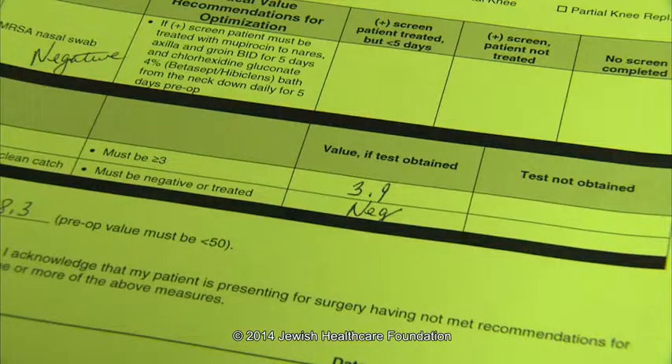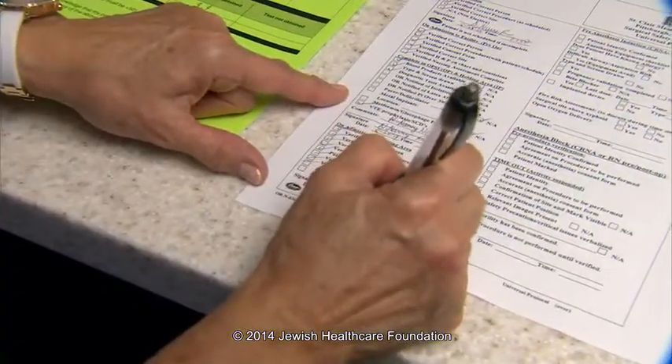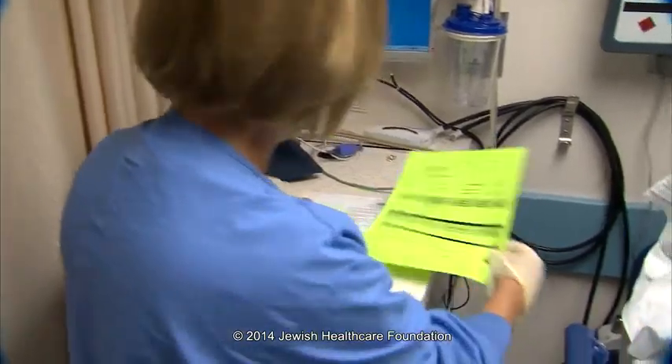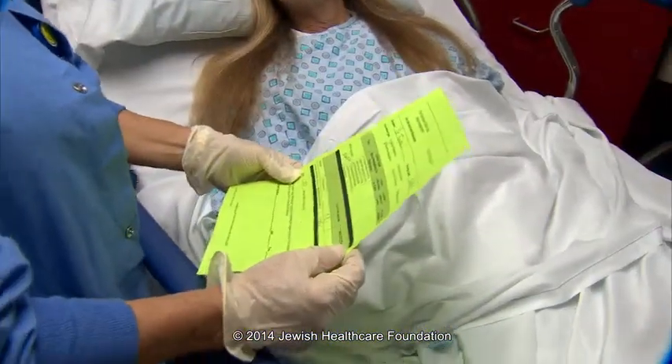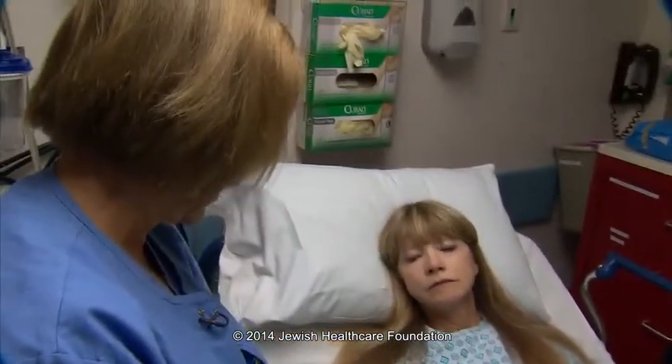It begins with patients getting screened to make sure that their lab values are where we need them to be. They have optimized their nutrition, they have no infection present, their urine culture is negative, and they have no MRSA in their system. It's all compiled in each patient's chart. On the day of surgery, we collect it on what we call our green sheets. That's reviewed with the patient in holding before they go in for surgery, and then it's also presented to the surgeon.